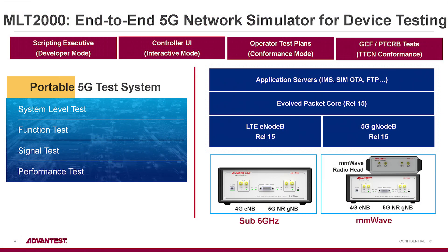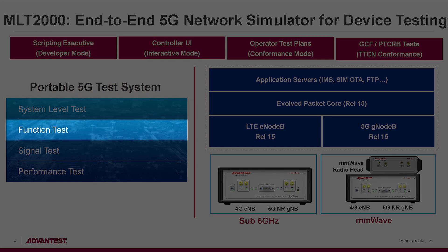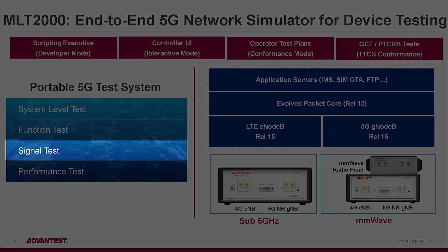This is a very portable, low-cost test system targeted for system-level testing, functional testing, signaling, and performance.